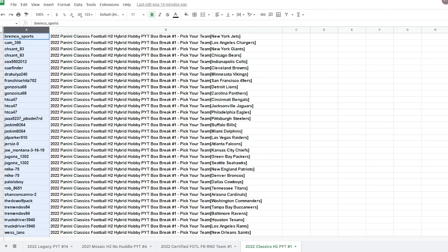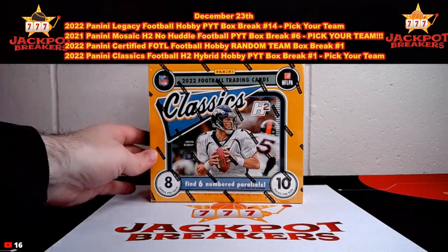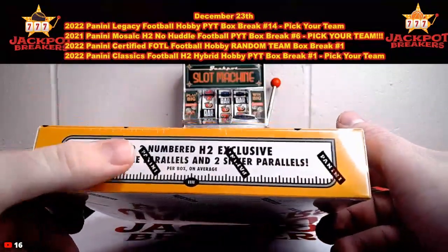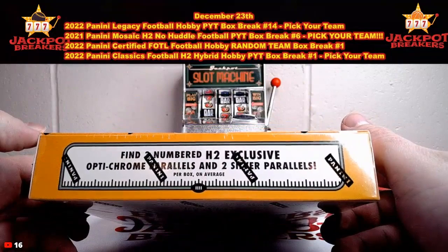Hit the subscribe button if you're new to us. Make sure you turn on those notifications so you know when we go live. Let's get started here. This is our 22 Panini Classics Football H2 Hybrid Hobby Box. It'll be PYT number one. We'll have six numbered parallels, eight cards per pack, ten packs per box.